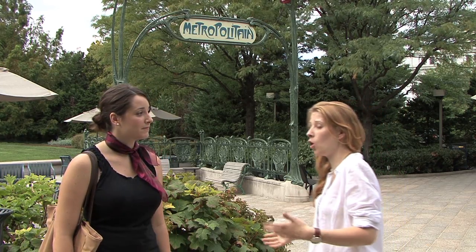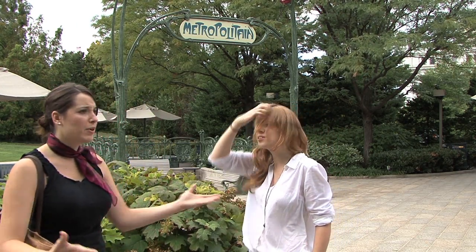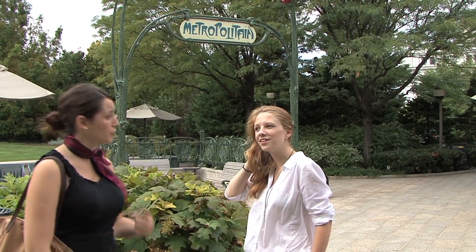This actually is not a real Metro gate. It's a sculpture called the Entrance to the Metropolitan. It was offered by Paris to Washington — it's a symbol of French culture. Is there any more Parisian landmarks in DC to confuse tourists like me?